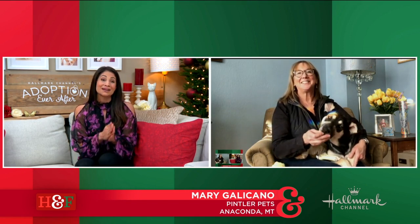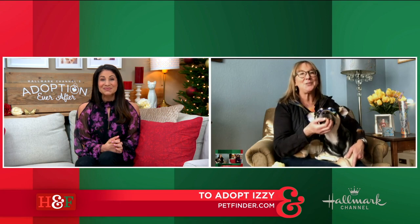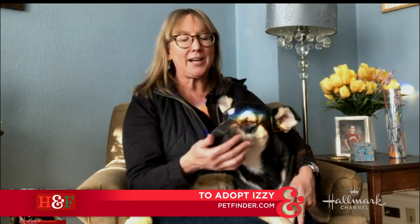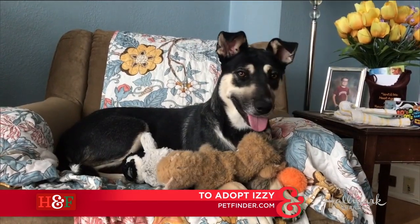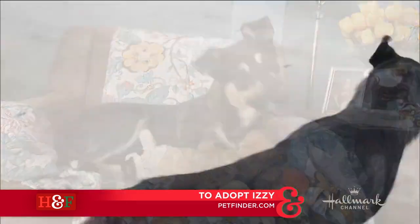Thank you so much for joining us. Tell us all about this baby. Thank you, Larissa. As you can see, Izzy is just a darling young lady. I have a little treat in my hand. She's about one years old, possibly two. She had her puppies mid-August and came to Pintler's around August 31st. She is sweet as pie.